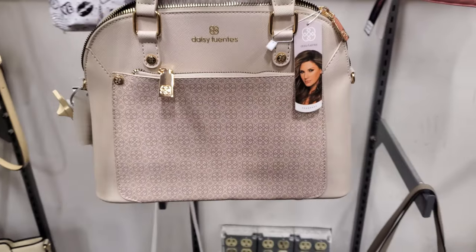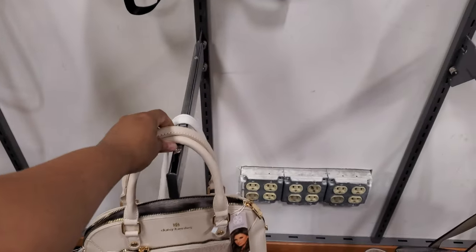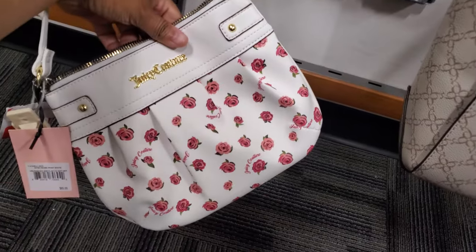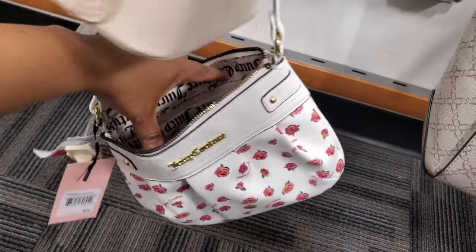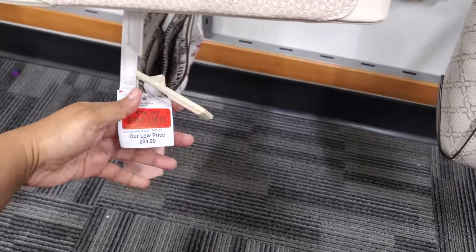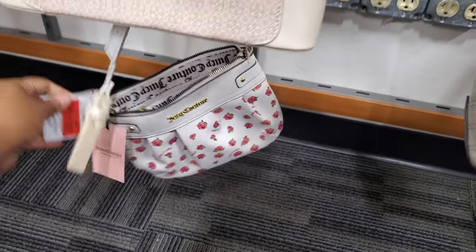It's going to be $28. I've never seen a Daisy Fuentes bag. We have Juicy Couture — have we seen this one? I'm not too sure, but the inside says Juicy Couture all over it. Retails for $85, on sale for $17.